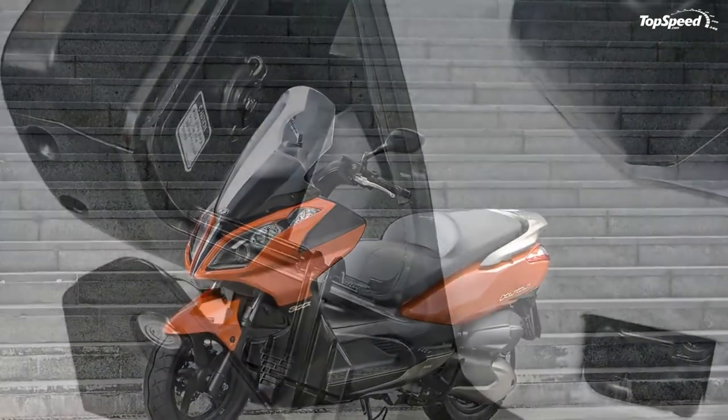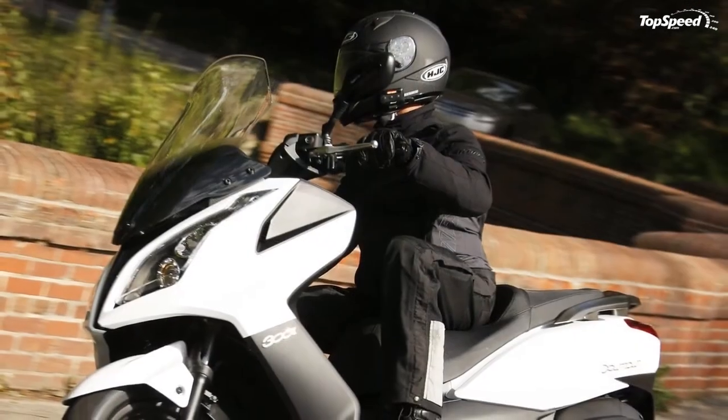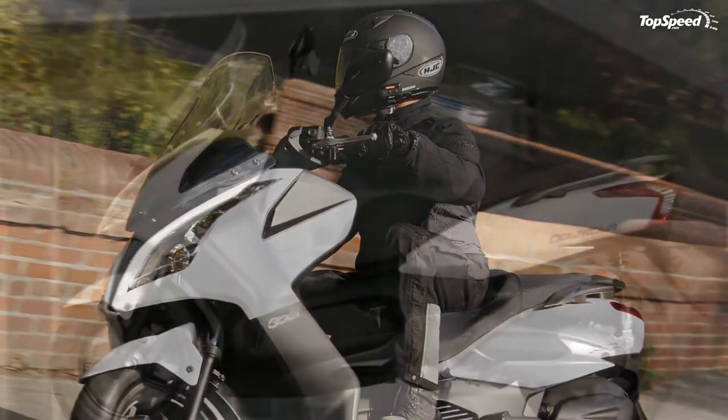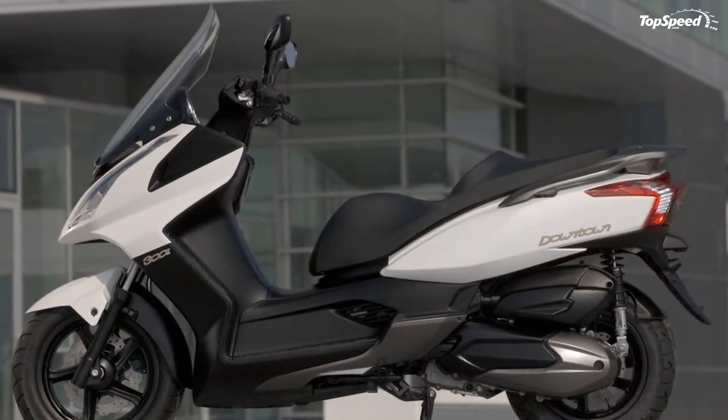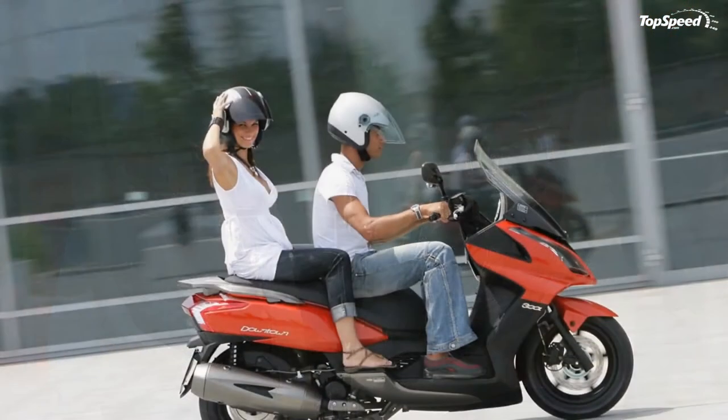Features include: dual beam quartz halogen headlights, five-position adjustable rear shocks, five-in-one magnetic key lock system, 260mm front disc brake, 240mm rear disc brake, lighted under-seat storage for two helmets, and watertight in-dash storage for cell phone with 12-volt accessory outlet.